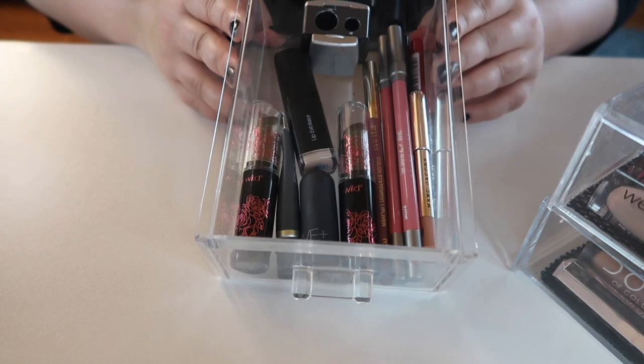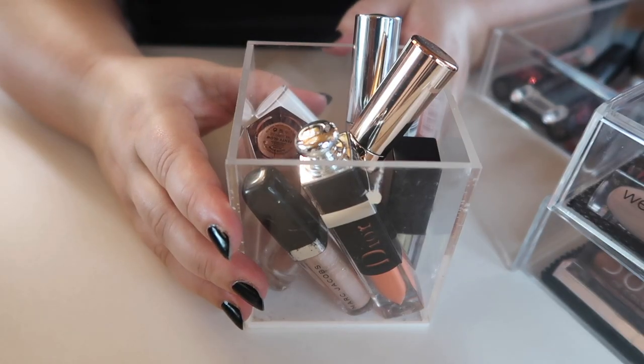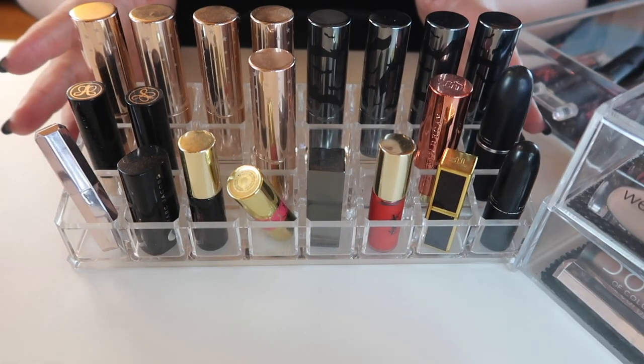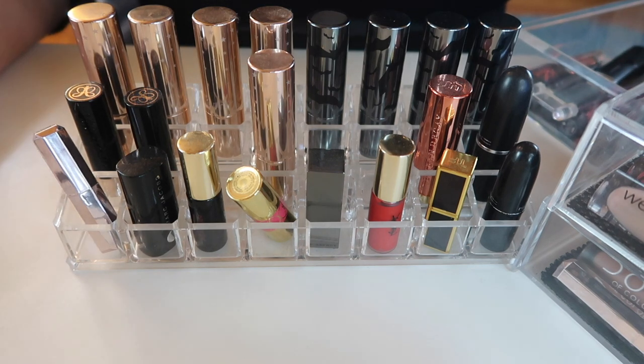I have this tiny drawer here which is just my lip liners and some lip care. I have this one filled with lip glosses — just lip gloss. And then in this organizer I have most of my bullet lipsticks and mini lipsticks. If I'm going to be strict with myself, I need to get rid of at least half of my collection. Some of these are probably already expired or expiring soon.